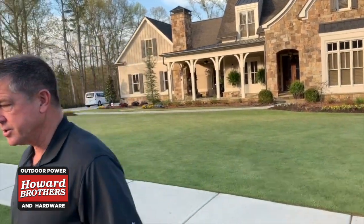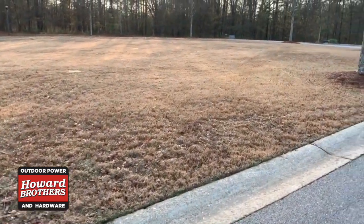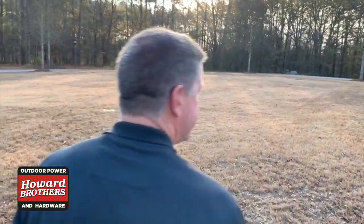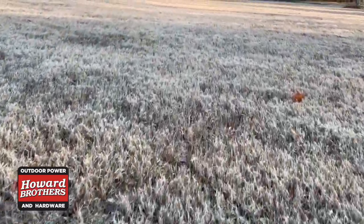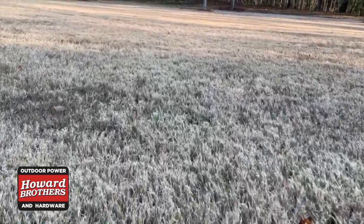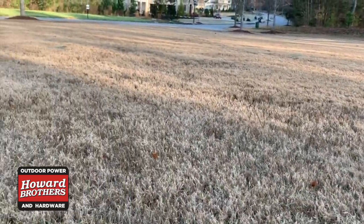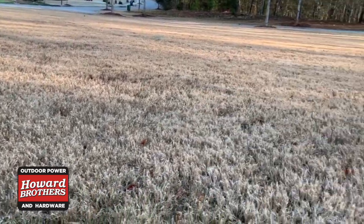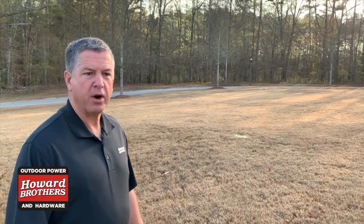Behind us here we have some Bermuda grass — this is turf-type Bermuda. This is in a common area in a subdivision. We're here around the 1st of April, at the beginning of April, and we can see the green tint of the Bermuda grass starting to come through. The grass has been dormant all winter.